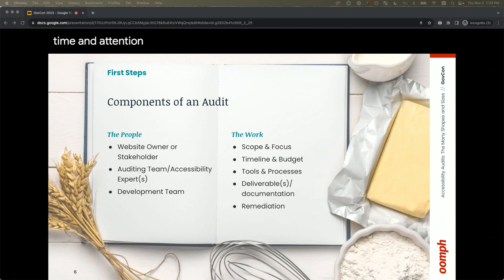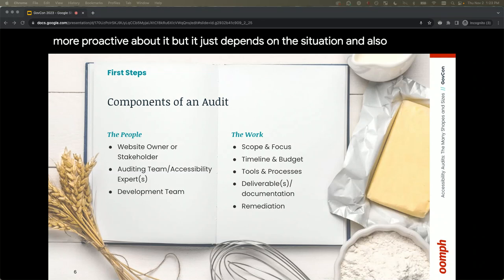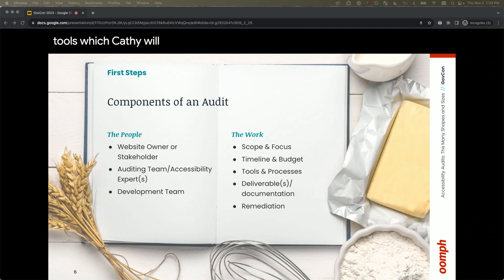Next, think about your timeline and budget. Is there a reason you need to get this done by a certain date? One of our clients had to do a reactive audit because a case was opened against them and they needed to remediate within a certain duration. You need to figure out how much time and money you can invest with what team. Then decide on the tools, deliverables and documentation, and finally remediation — making those code-based and content-based changes.